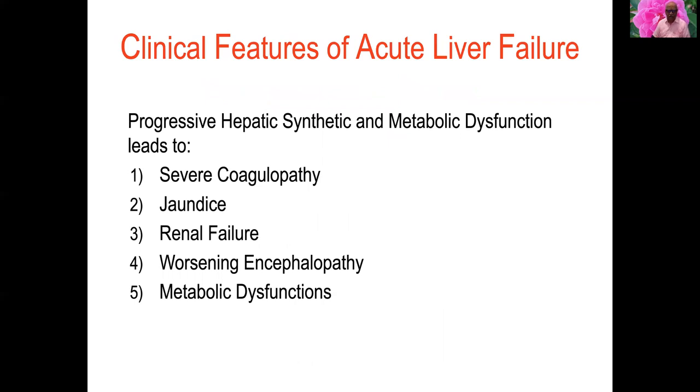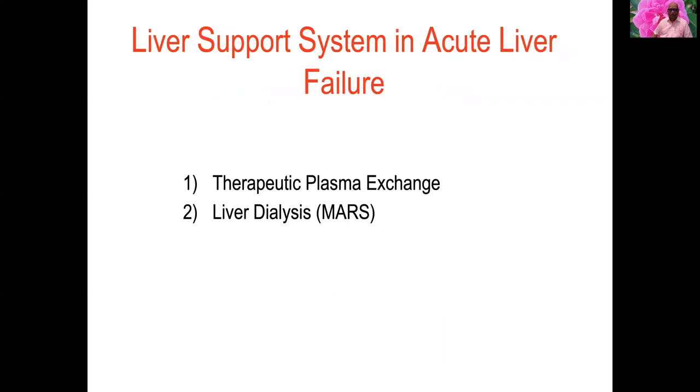Clinical features are due to progressive hepatic synthetic and metabolic dysfunction, leading to severe coagulopathy, jaundice, renal failure, worsening encephalopathy, and metabolic dysfunction. Liver support systems for acute liver failure include therapeutic plasma exchange and liver dialysis, also known as MARS.